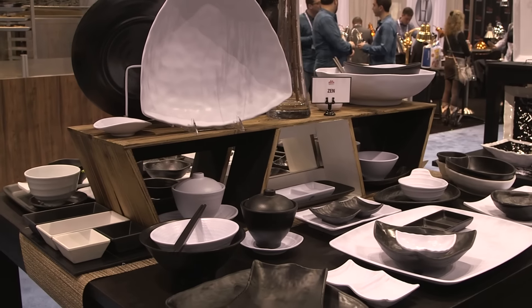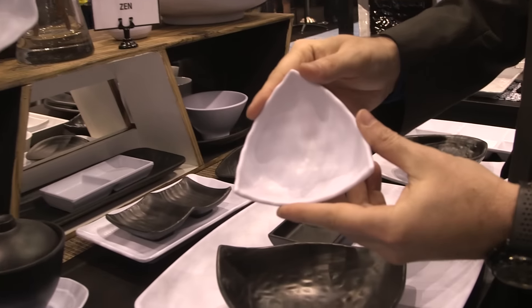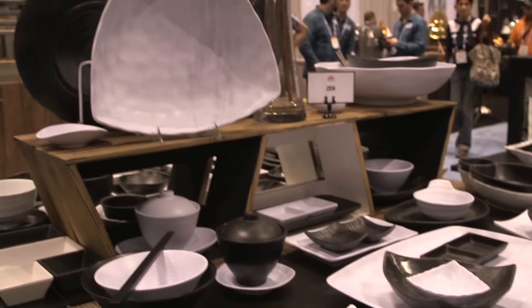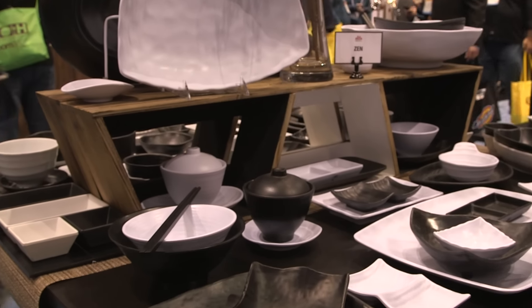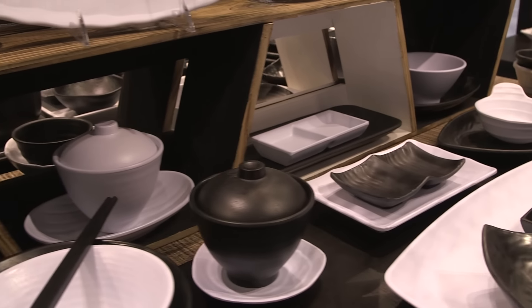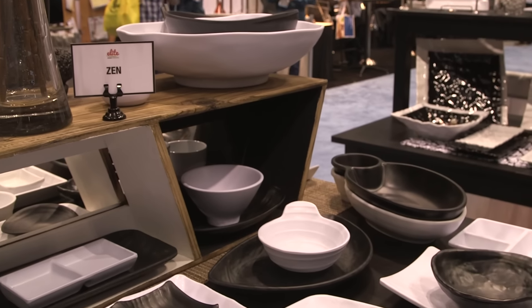Welcome to our Zen collection — it's one of our best selling product series. It's got black and white as the colors, with a matte finish, and a lot of little saucers and little pieces. Great for any Asian concept — we do sushi, Korean barbecue, Chinese or Mongolian barbecue, hot pot. These bowls can take the highest temperature food you want to put on there and serve it right to the customer.